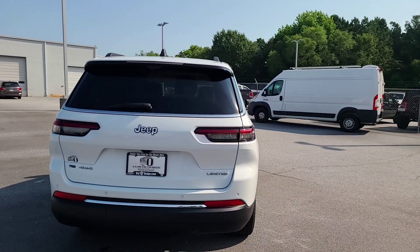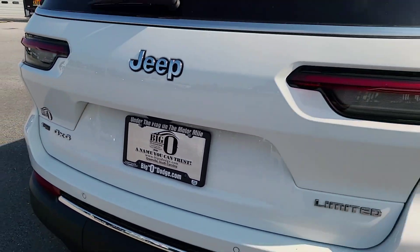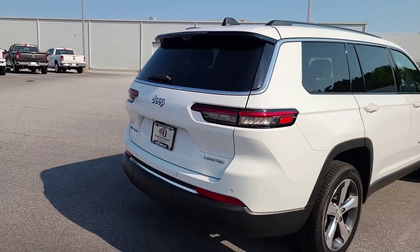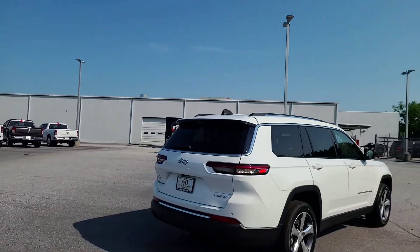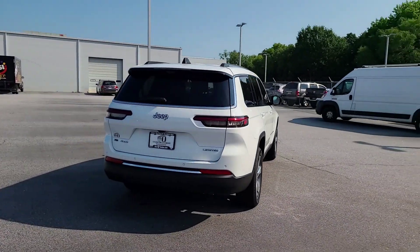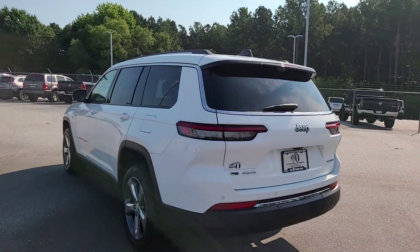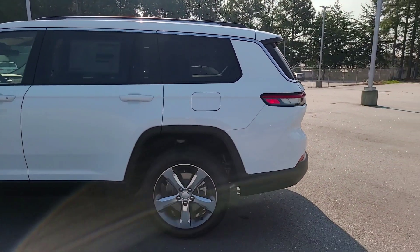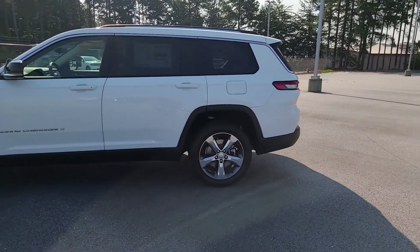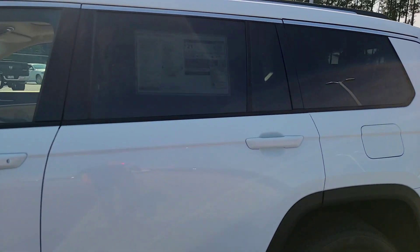Huge thanks to Big O Dodge here in Greenville, South Carolina. If you want to pick up a new Dodge, Jeep, or Ram and you're in the upstate, Big O Dodge has people here to help — they're awesome people. They've got the big flag out by Laurens Road Motor Mile. If you do decide to buy a car based on this video, let them know the video inspired you. I'm going to be giving you a quick walkthrough of this vehicle.